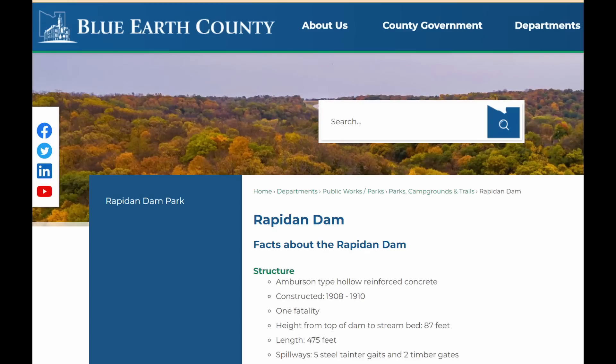This Blue Earth River, where this dam is located — Rapidan Dam — flows 108 miles northward to the Minnesota River. The dam is owned and operated by Blue Earth County. It's a hydroelectric dam built between the years of 1908 and 1910. According to the county website, one worker was killed during its construction. This dam, being over 100 years old, is in really rough shape.